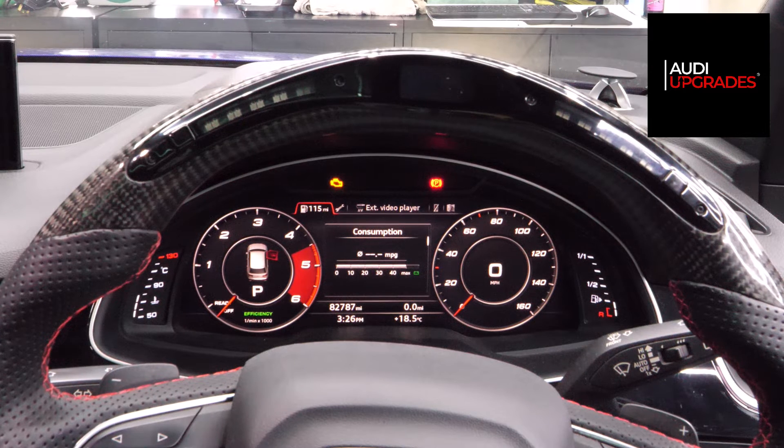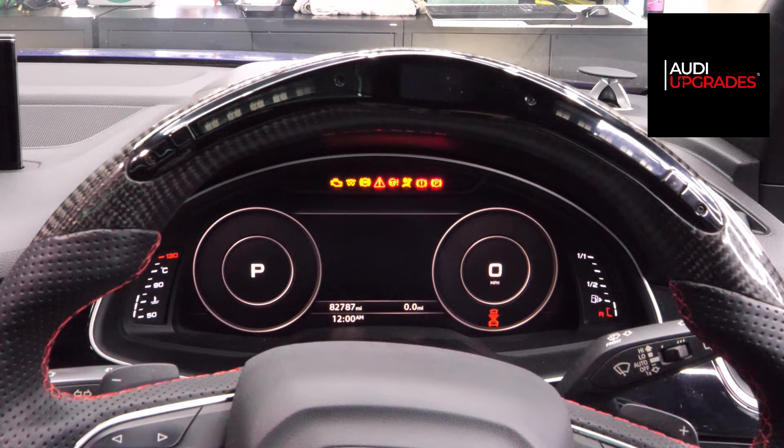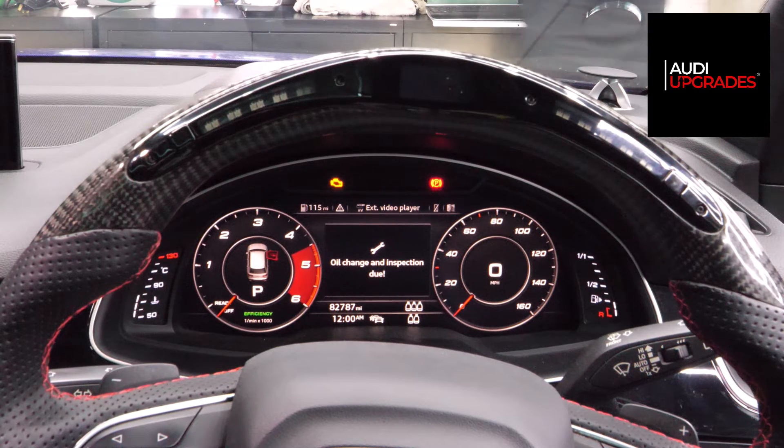I'm just walking over to my laptop, making sure I'm connected to the car, loading up the screen, and run. You saw the virtual cockpit there reboot — we've got a couple of faults here. So now what I'm going to do is clear any faults generated on my usual computer.